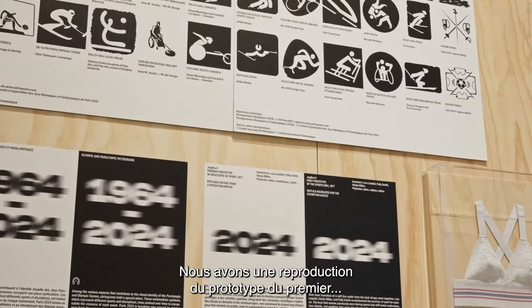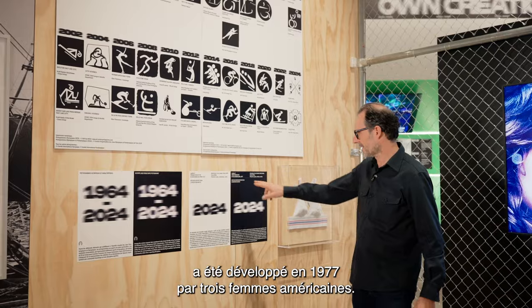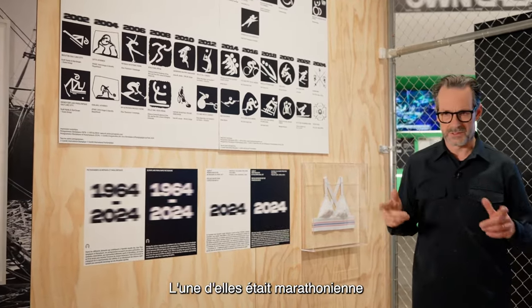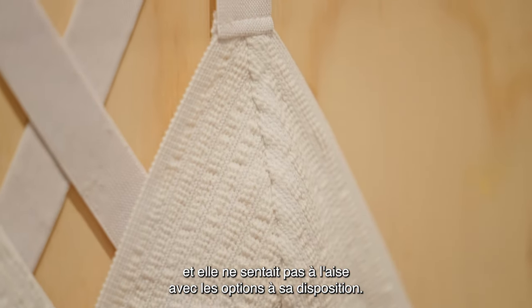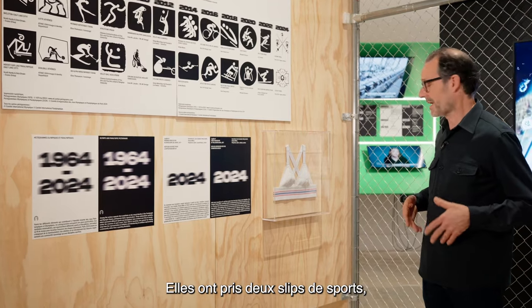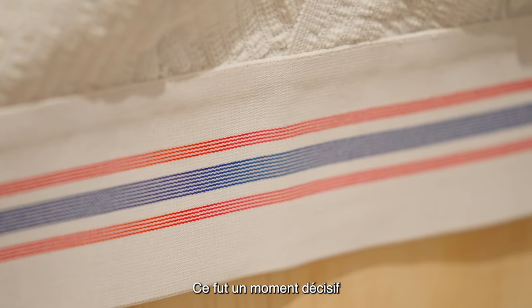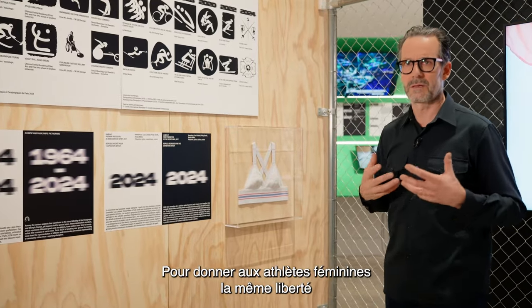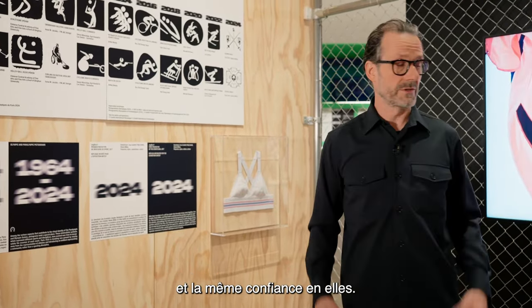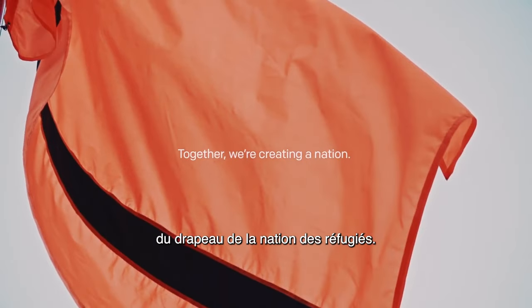We have the replica of a prototype of the first women's sports bra, a project developed in 1977 by three American women — one of them a marathon runner who felt uncomfortable with what was available. They took two male jockstraps, put them together into a sports bra. It's a decisive moment in giving female athletes the same kind of freedom and self-assurance.